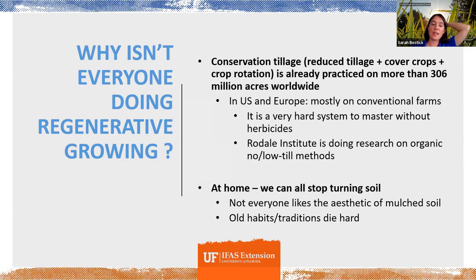Both at home and in agriculture, one reason we still turn soil is because that's how we've always done it — if you don't know there are other ways to manage your soil and growing spaces, why would you make a change? There's also the basic aesthetic. Groups like Florida Friendly Landscaping and many others are undertaking educational efforts to help people embrace a different aesthetic. We have really specific aesthetics in our landscaping and garden spaces, and not everyone likes the aesthetic of mulched soil or soil mulched with natural materials. Starting to change what we see as beautiful is a really important thing.